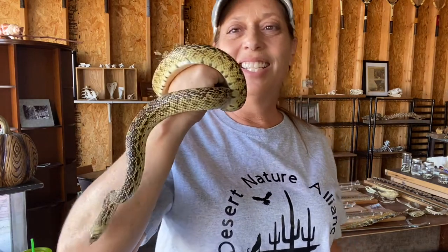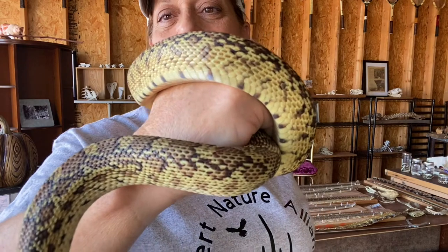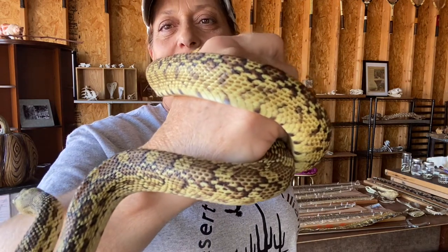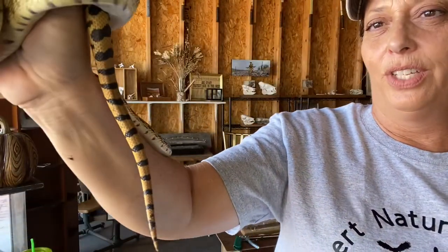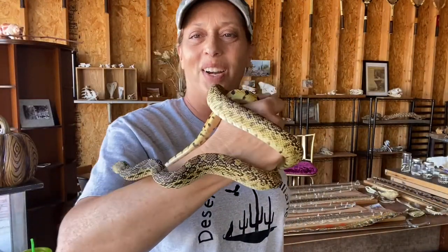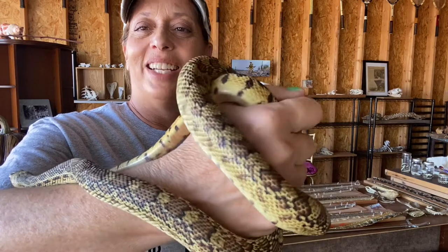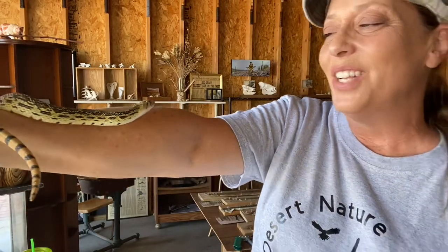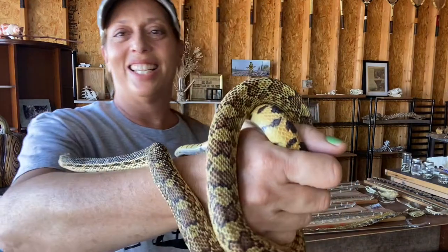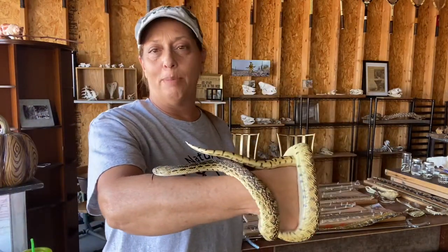This morning I've got Bandit out here with me — my special guest. I'm going to put her right up to the camera so you can take a look at how beautiful her patterns are. Bandit is a Sonoran gopher snake, a non-venomous native snake to Arizona that I adopted as a baby.